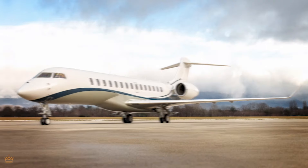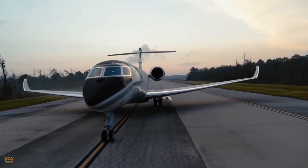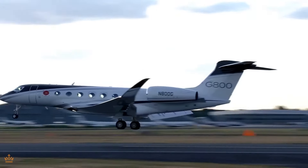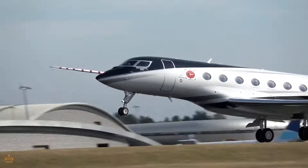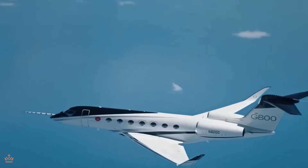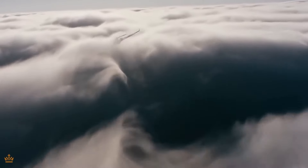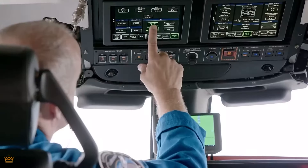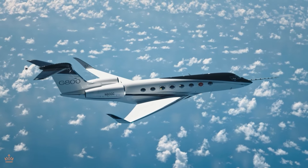How do these costs stack up against similar aircraft like the Bombardier Global 7500? Well, it's a bit of a mixed bag. The G800 might have higher operating costs than some of its competitors, but it also offers unmatched luxury, comfort, and speed. So while you might be paying more to fly a Gulfstream G800, you're also getting a top-of-the-line experience that's hard to beat. It all comes down to what you value most — if you're looking for the ultimate in private long-haul travel, the G800 might be worth the investment. Flying in style doesn't come cheap, but for those who can afford it, the G800 offers a level of luxury that's truly unparalleled in the sky.